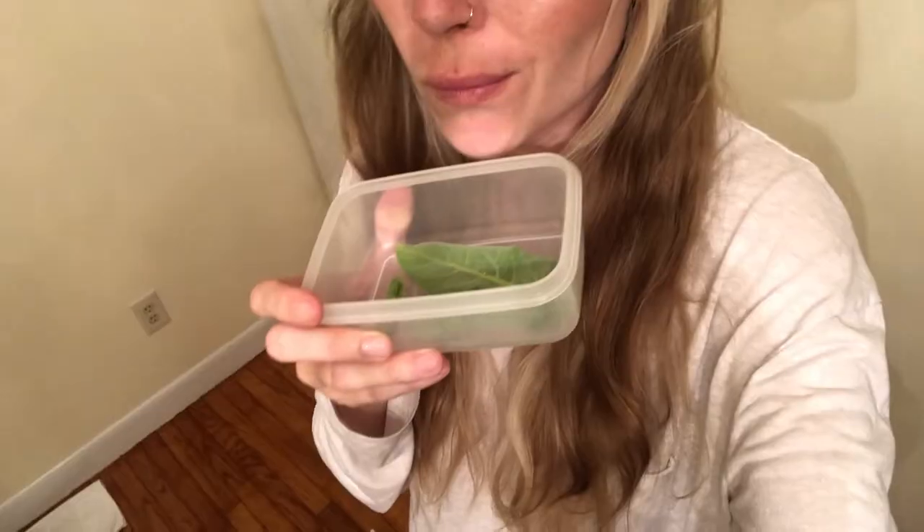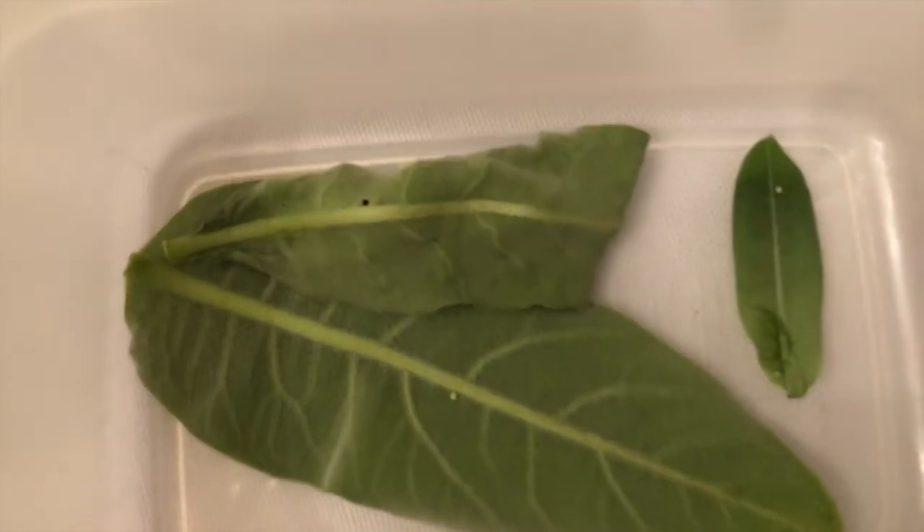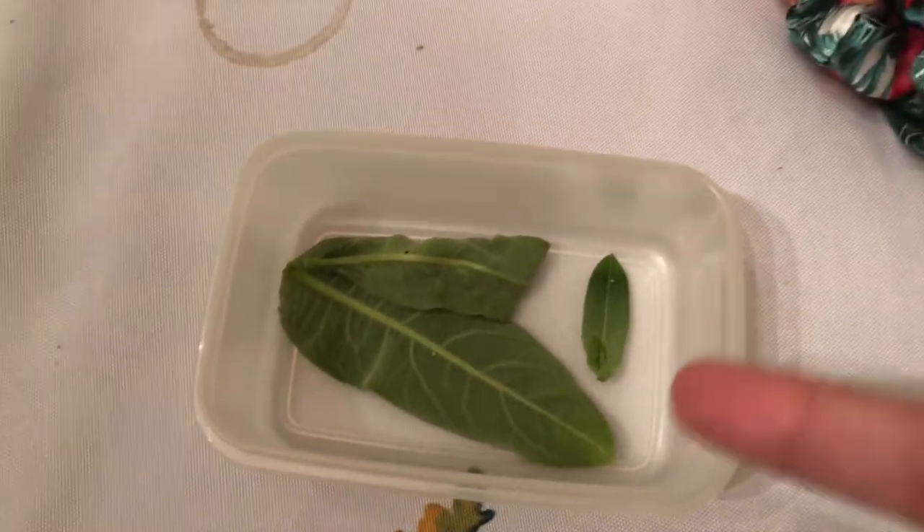Another cool thing to update on — we found some monarch eggs today! We went over to the farm and checked on the ones that grow wild. We have some in pots and some that just grow on their own. We found three monarch eggs, which is very early in the season. Considering today is May 22nd, I think that's the earliest we've ever found monarch eggs.